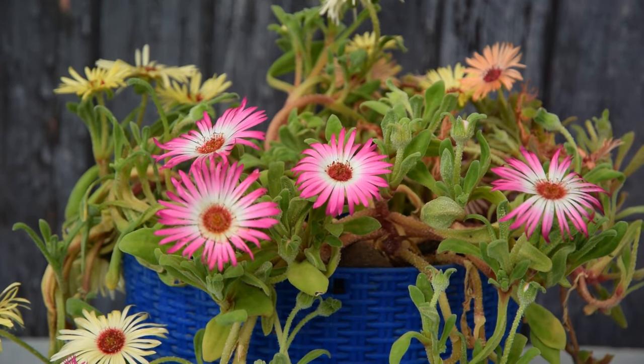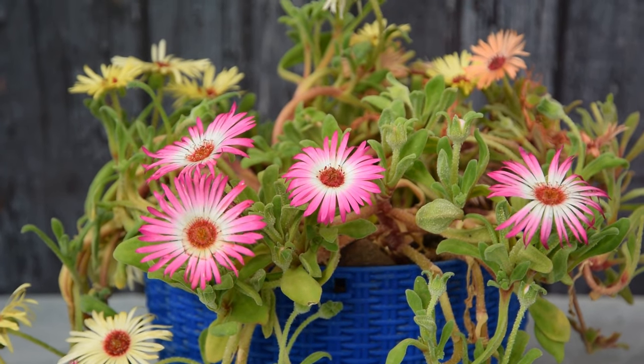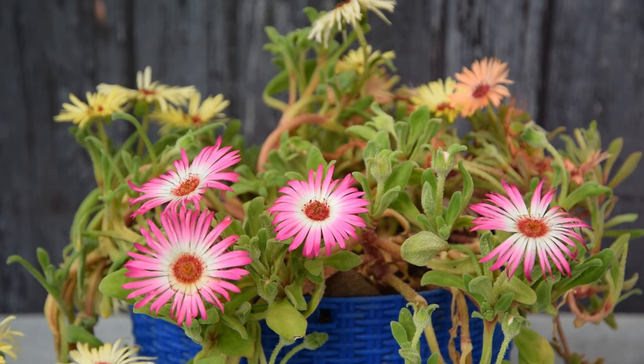Ice Plant. Ice plants bloom in vibrant, daisy-like flowers of many colors. Their fleshy leaves and low-maintenance requirements make them a great choice for gardens and containers.